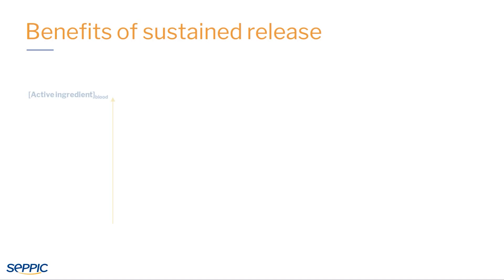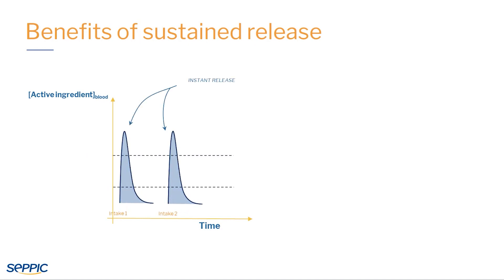To understand the benefits of an extended release compared to an immediate release, let's look at two examples. You can see that immediate release may result in limited absorption for some active ingredients, and for others it can lead to undesirable side effects.